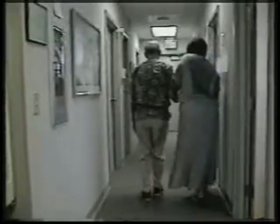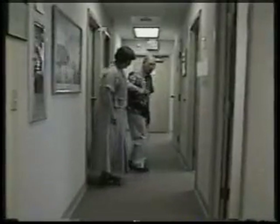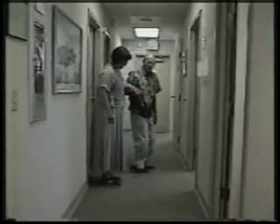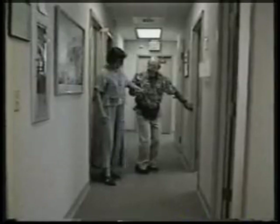Clearly, this gentleman is significantly compromised by his Parkinson's disease. Ambulation is particularly difficult for him, especially in attempting to turn 180 degrees. At times, his feet appear to be essentially glued to the floor, despite his best efforts to get them to move.